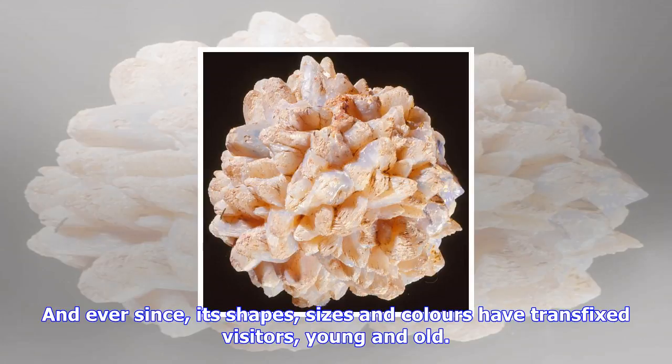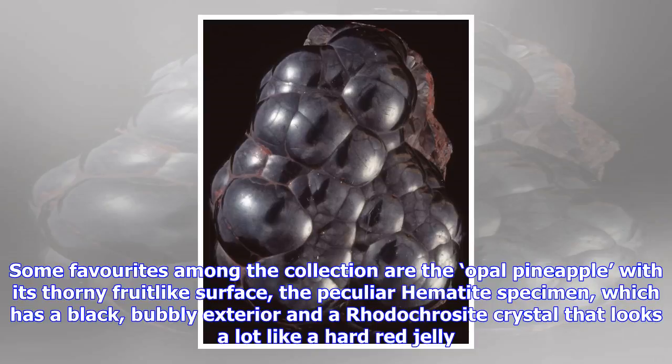Some favorites among the collection are the opal pineapple with its thorny fruit-like surface, the peculiar hematite specimen, which has a black, bubbly exterior, and a rhodochrosite crystal that looks a lot like a hard red jelly.